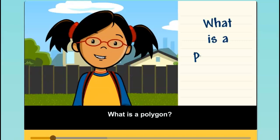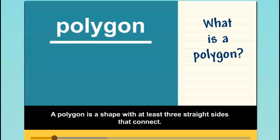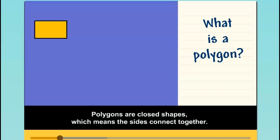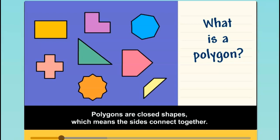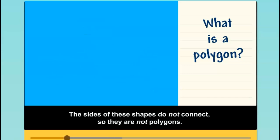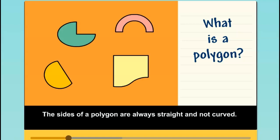What is a polygon? A polygon is a shape with at least three straight sides that connect. Polygons are closed shapes, which means the sides connect together. The sides of these shapes do not connect, so they are not polygons. The sides of a polygon are always straight and not curved, so these aren't polygons either.